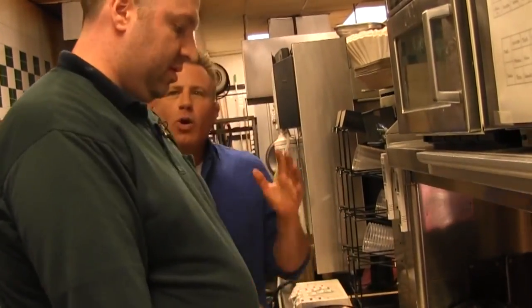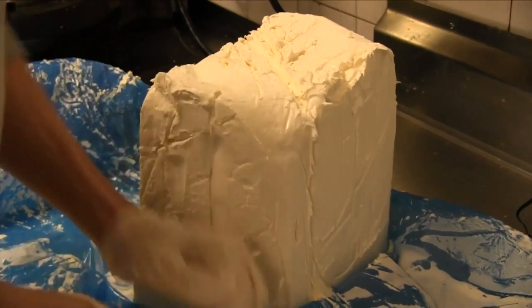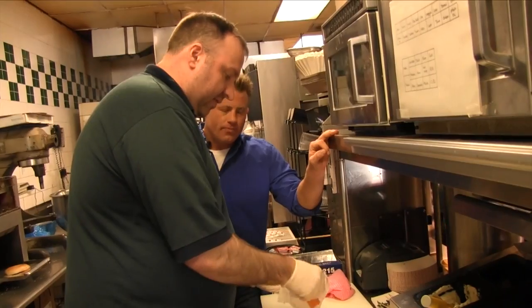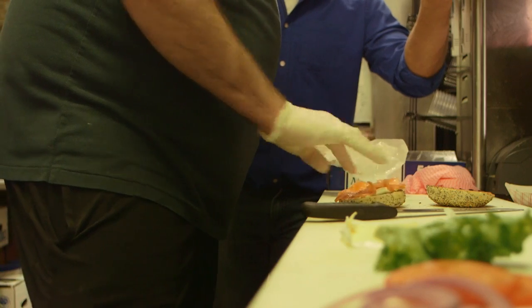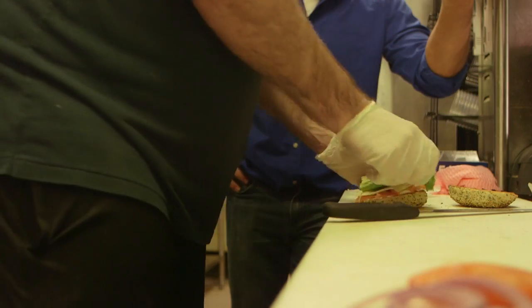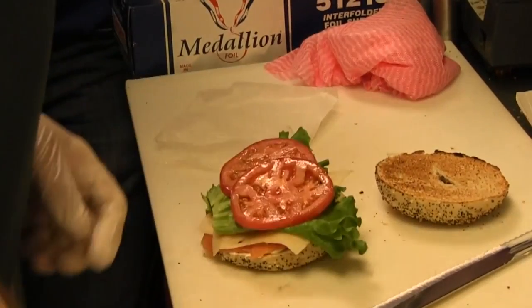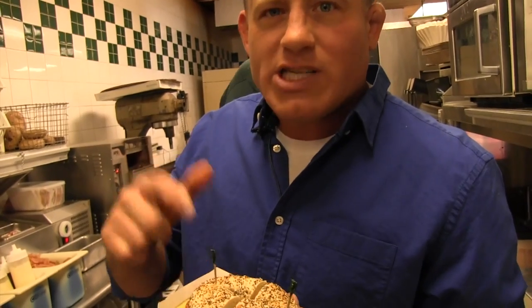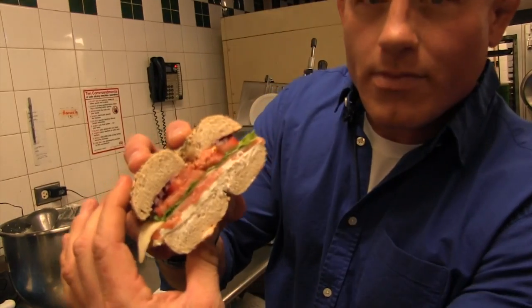Time to make the Pride of Baltimore, the specialty bagel here. What are we starting with? It starts with a layer of cream cheese — always good on a bagel. We layer on some Nova Scotia smoked salmon, Swiss cheese, and of course lettuce, tomato, and onion. The Pride of Baltimore bagel — this is what the students flock to after a long night of studying. Let me give you guys a close-up.